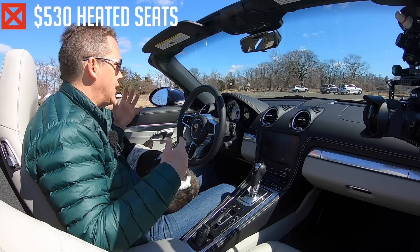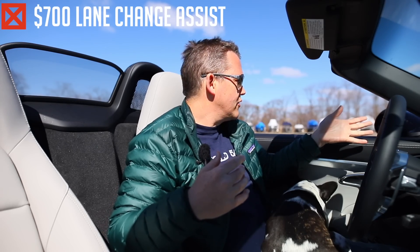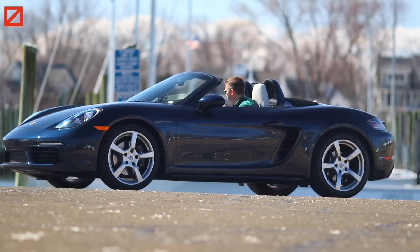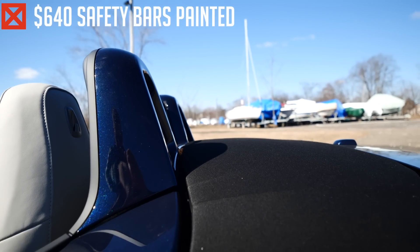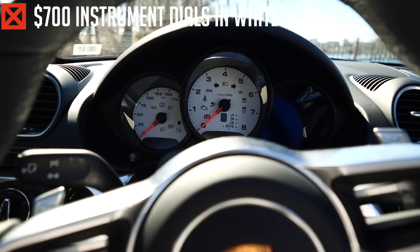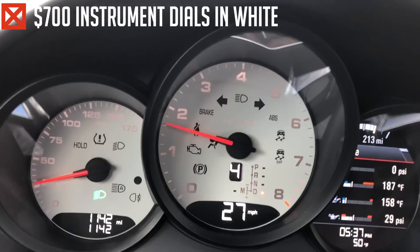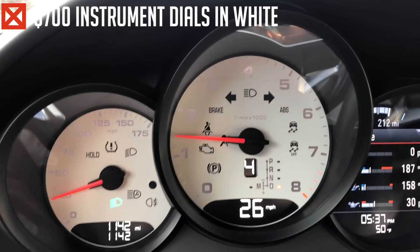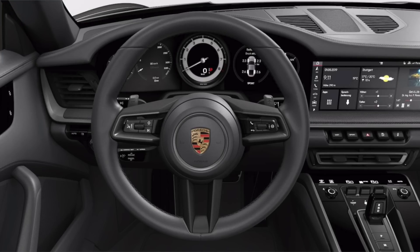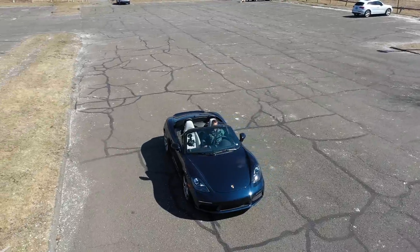Seat heating at $500 is a nice option if you live in a colder climate, but otherwise skip it. Lane change assist at $700 — particularly in the Boxster, with its excellent visibility, you really don't need it. The safety bars in exterior colour for $700 — no one ever notices them, save yourself the money. And finally, one of the most ridiculous options: the coloured instrument dials, in this case white. I'm pleased Porsche have stopped doing this on newer models, replacing the full coloured dial with just a colour strip, which is much more sensible. So yes, the best way to make this base Boxster even more awesome is to remove $7,000–$8,000 worth of options.